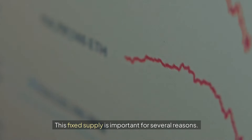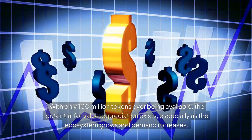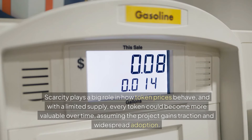This fixed supply is important for several reasons. With only 100 million tokens ever being available, the potential for value appreciation exists, especially as the ecosystem grows and demand increases. Scarcity plays a big role in how token prices behave, and with a limited supply, every token could become more valuable over time, assuming the project gains traction and widespread adoption.